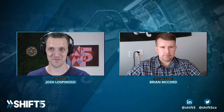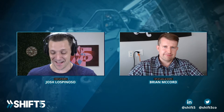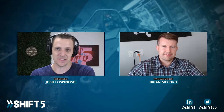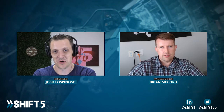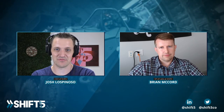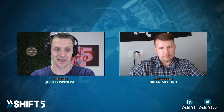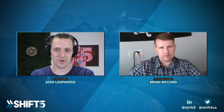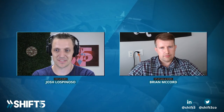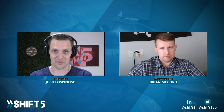Brian, welcome back to the show. This is a really exciting topic because, as both of us know from spending so much time in the military, all these fleet assets have dozens and dozens of digital components. In an aircraft, they're probably the assets that have the most embedded digital components when you compare them to even maritime vessels or ground vehicles.